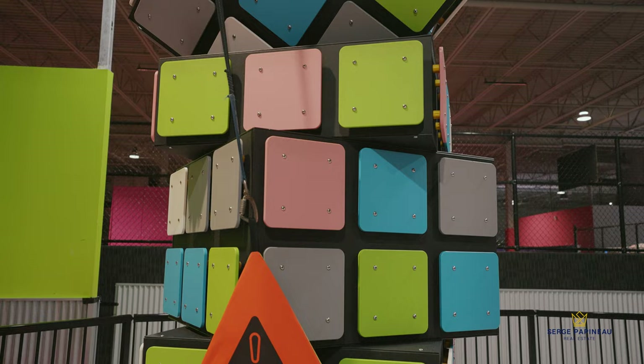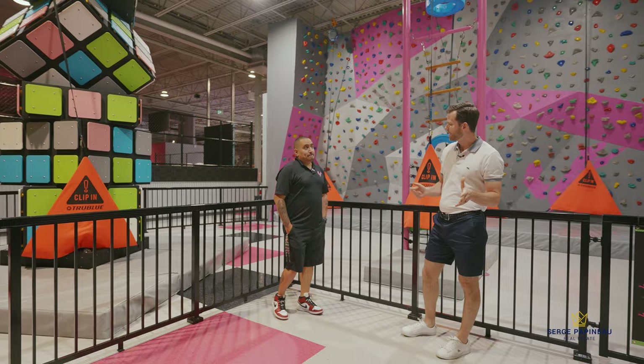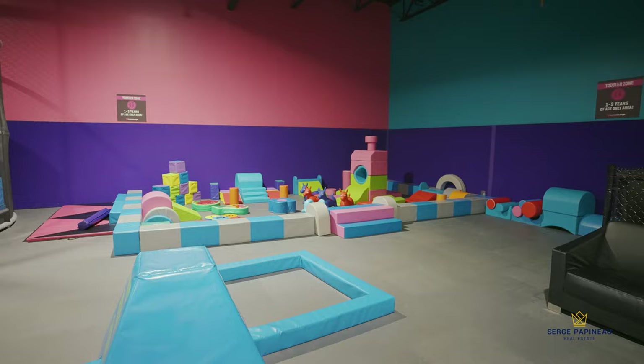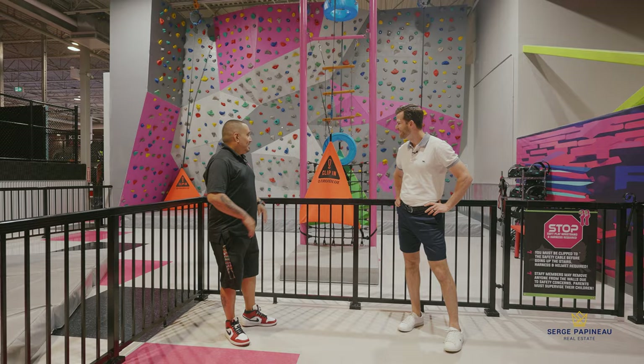Yeah, that's cool — it does look pretty challenging. So this place, I'm guessing you get people of all ages? The typical age range is anywhere from three years old all the way up to — I think we had a gentleman who was 65 come in and jump the other day, so that's pretty cool. The great part is that it's enjoyable for the whole family.